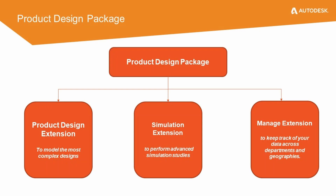The Autodesk Fusion 360 for product design package is a solution not only for designers and engineers, but for anyone designing products. This package includes industry-leading Fusion 360 along with the Fusion 360 product design extension to model the most complex of designs, the Fusion 360 simulation extension to perform advanced simulation studies, and the Fusion 360 manage extension to keep track of your data across departments and geographies.